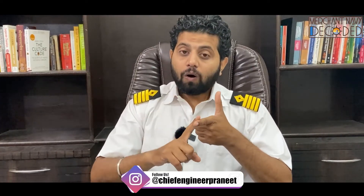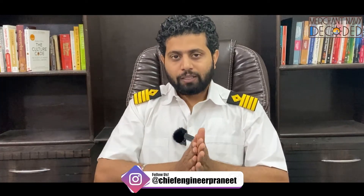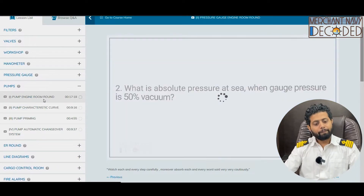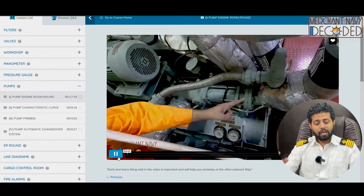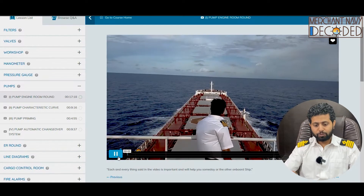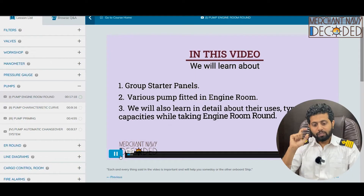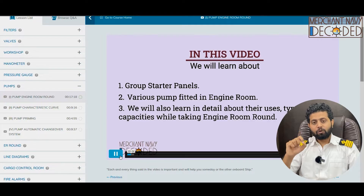Whether you are a GME student, a marine engineering student worried about campus placement, a GME college student about to go on ship and wanting to perform well, or even a fourth engineer or third engineer — pumps are really crucial. A pump engine room round is covered here. I am going to discuss group starter panels, what they are, and various pumps fitted in the engine room. We will also learn in detail about types and capacities while taking an engine room round of different pumps.